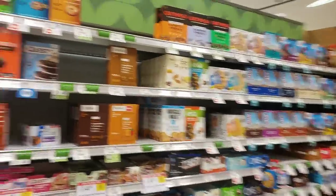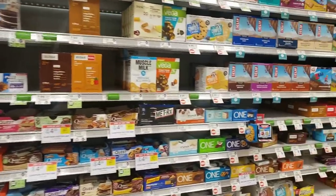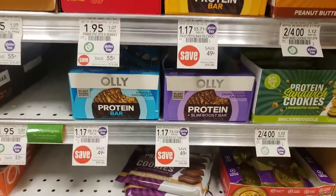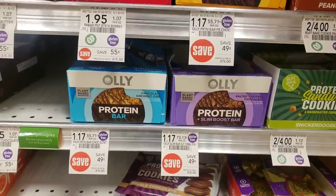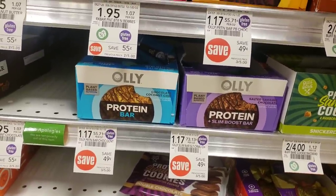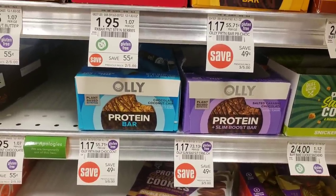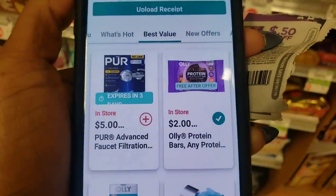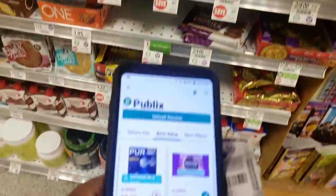I'm on the aisle in Publix with the protein bars. Everybody's Publix looks a little bit different, and remember this deal isn't just available at Publix — it's available at multiple retailers, and I'm going to show you exactly which ones. This is the item we're looking for — I found it. It's the Ali protein bar and it's priced at $1.17. It's actually on sale here at Publix for $1.17, and Ibotta is offering to give me $2 back.